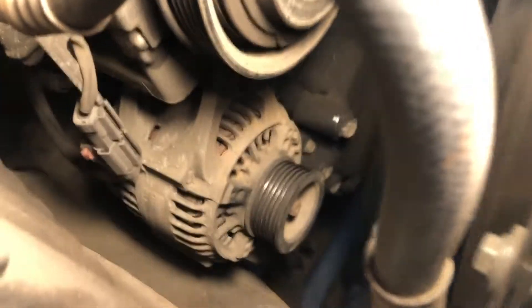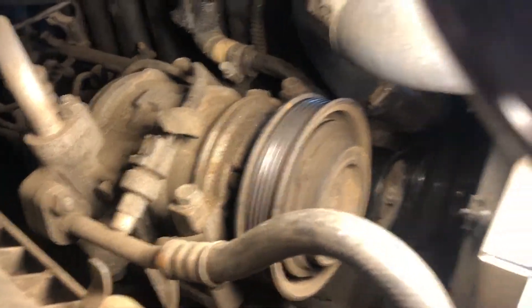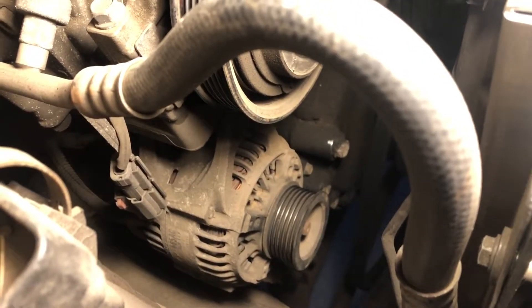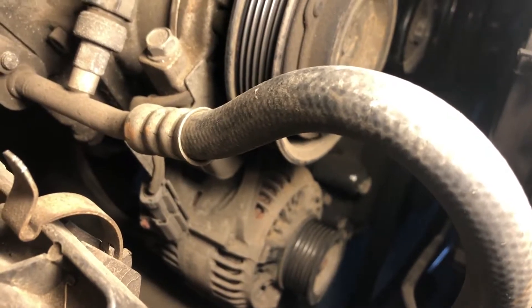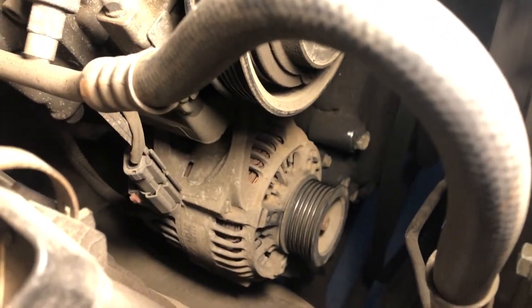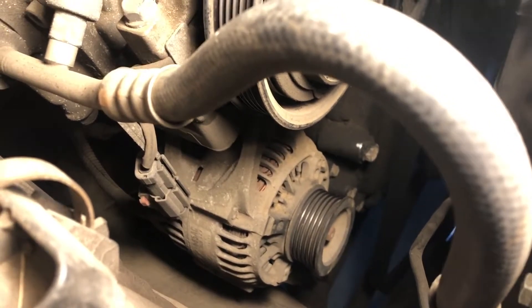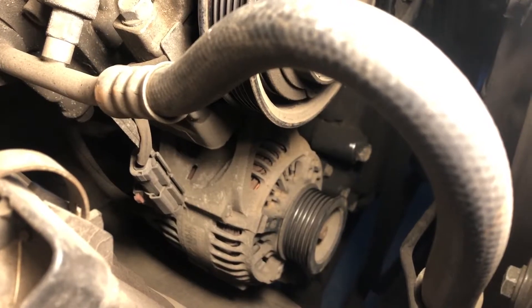We need to replace the alternator. This is going to be interesting — how the hell do you get to an alternator on the Jeep? Do you have to take out the air conditioning? That would really suck. I'm gonna have to look at YouTube. I'm sure somebody has done a technical how-to on replacing alternators. I'm going to check YouTube, source a new alternator, and hopefully I can get this thing back on the road this weekend because I need it.